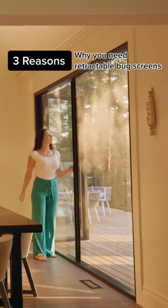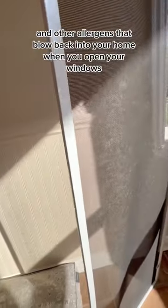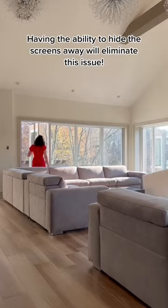Three Reasons Why You Need Retractable Bug Screens. 1. Fixed bug screens sit outside collecting dirt, dust, and other allergens that blow back into your home when you open your windows. Having the ability to hide the screens away will eliminate this issue.